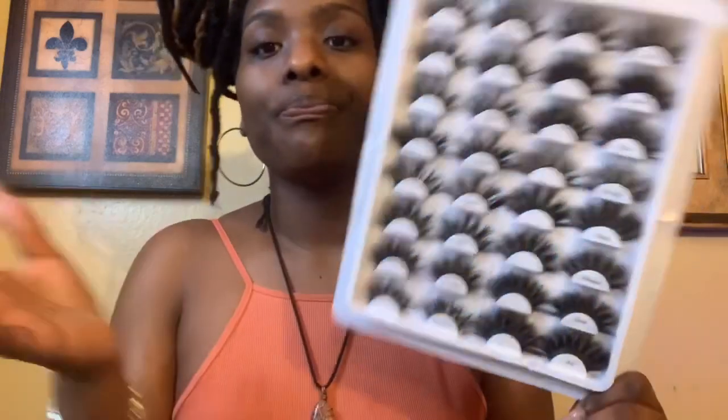I think they are mink, but they're beautiful. These lashes are beautiful, I love them — thank you. I'm going to wear them and I will tag them in the link below for you guys to go and look. I completely bought these myself. I will do a video when I actually put them on and see how they look.